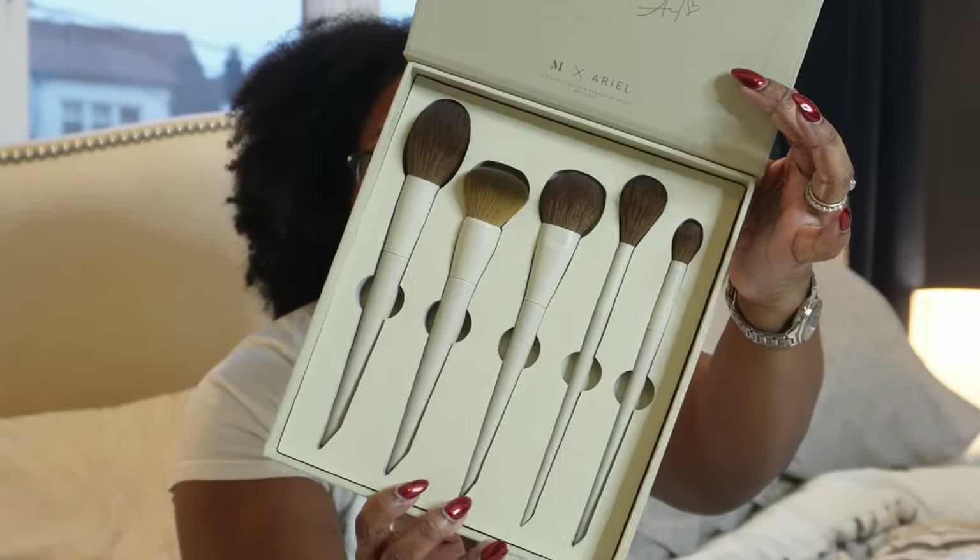My stepdaughter wanted to get me this so she was begging her dad to make it part of my Christmas gift — it's the Makeup by Ariel brushes, specifically the face brushes set. I actually now have the entire collection. My husband has been rushing me to make this video because he wanted me to unbox it.